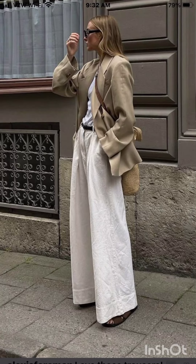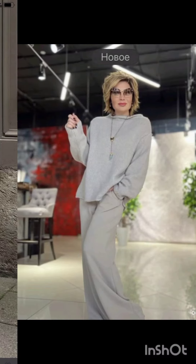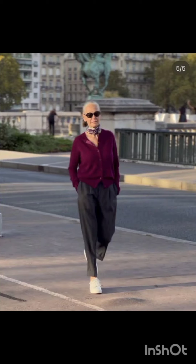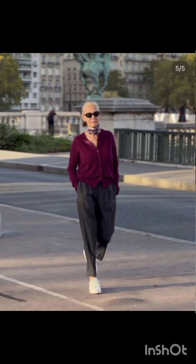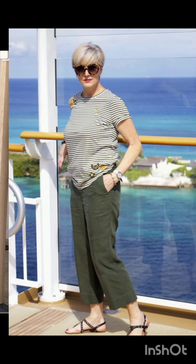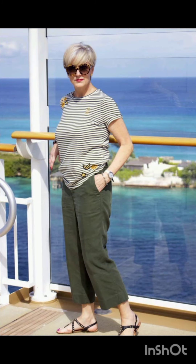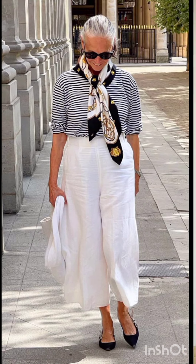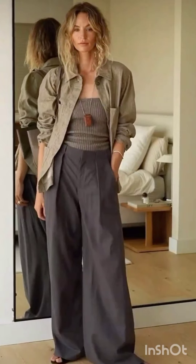Welcome back to my YouTube channel New Look. How is everyone? I hope you are all fine, fit, and enjoying good health. Today I am going to show you very stylish and modern steel style outfits for this season. By watching this video you will get amazing ideas for looking gorgeous and modern.